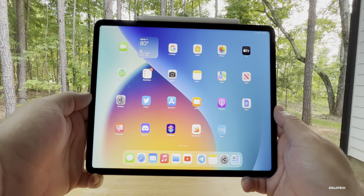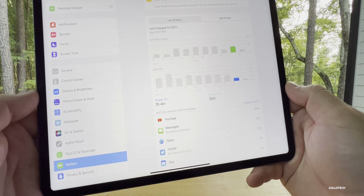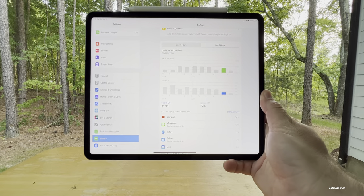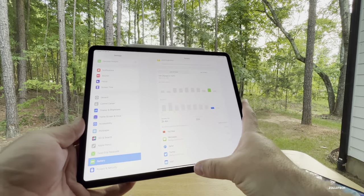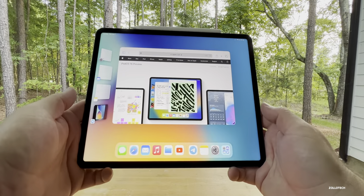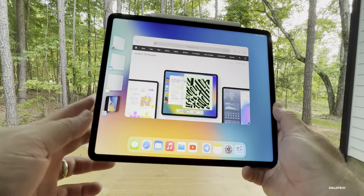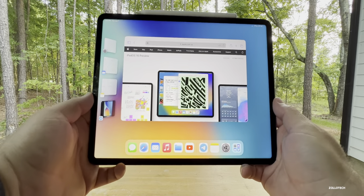iPadOS 16 is surprisingly stable, though battery life isn't great — two hours and four minutes of screen-on time with 40% battery used yesterday, about four to five hours of screen-on time total, similar to iOS 15. However, Stage Manager works really well and fluidly on the M1 iPad Pro. You can resize windows without a problem, and it's fast and stable — pretty impressive.